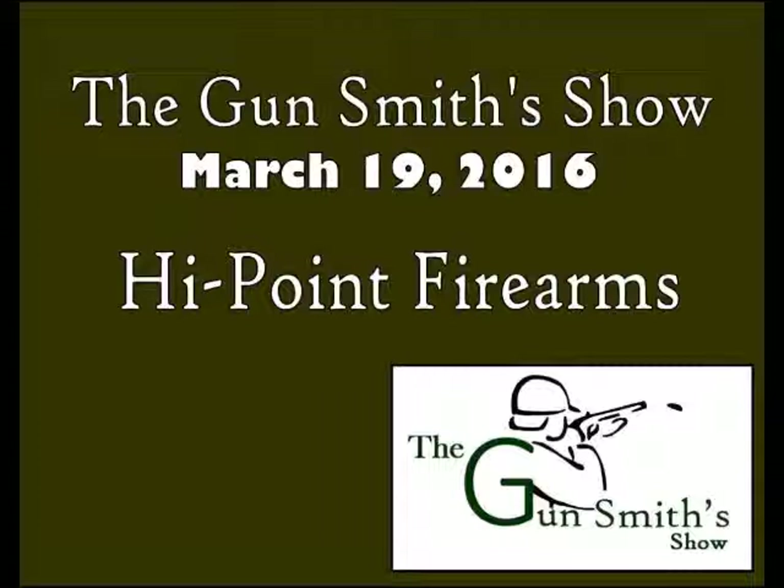Buy local all the time. Let's say you want a partner for this handgun — how about a .40 caliber rifle? This is the cool part. They have a couple of models. This one's the .4095 TS; the other one is called a .40 SW. This is the .4095 TS.